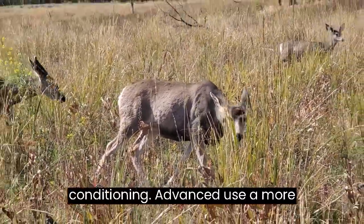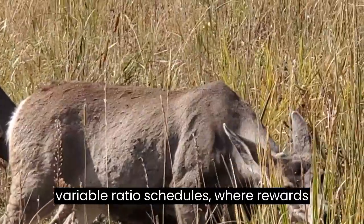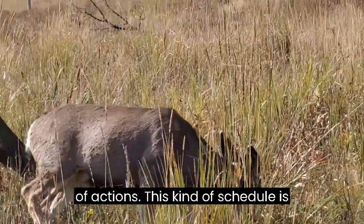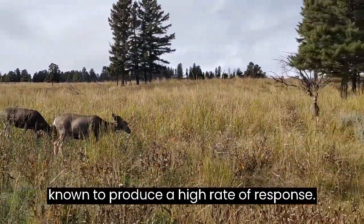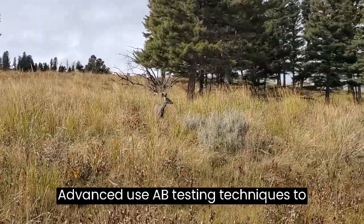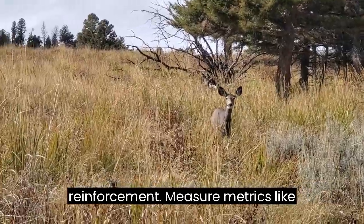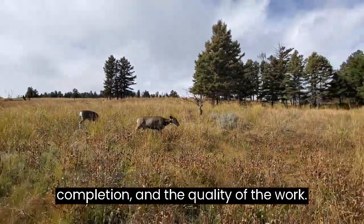Operant Conditioning Advanced: Use a more complex reinforcement schedule, like variable ratio schedules where rewards are given after an unpredictable number of actions — this kind of schedule is known to produce a high rate of response. Use A-B testing techniques to compare different schedules of reinforcement, measuring metrics like completed tasks, time required for completion, and the quality of the work.